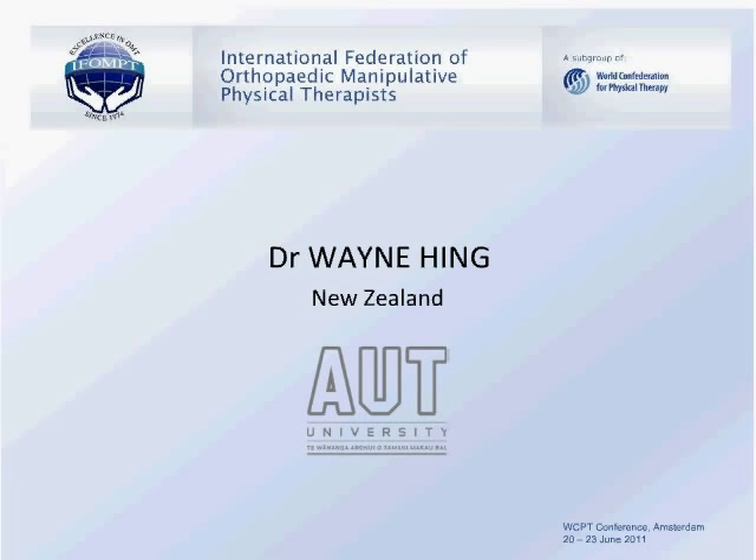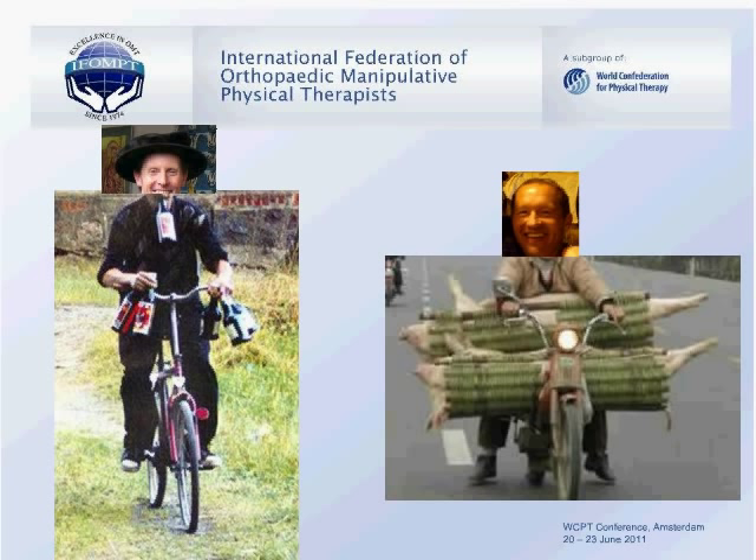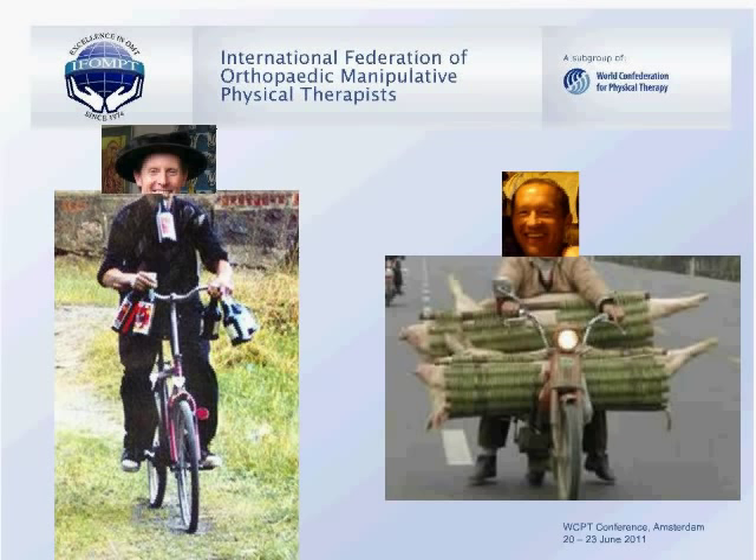Thank you, Duncan. My talk is about the vertebral artery and cervical ligaments — really just to summarise and highlight some enlightening information I collected from a conference in Porto, where Darren Rivett and Sue Reid presented. I also came here 21 years ago when I was living in London, so it's good to be back.